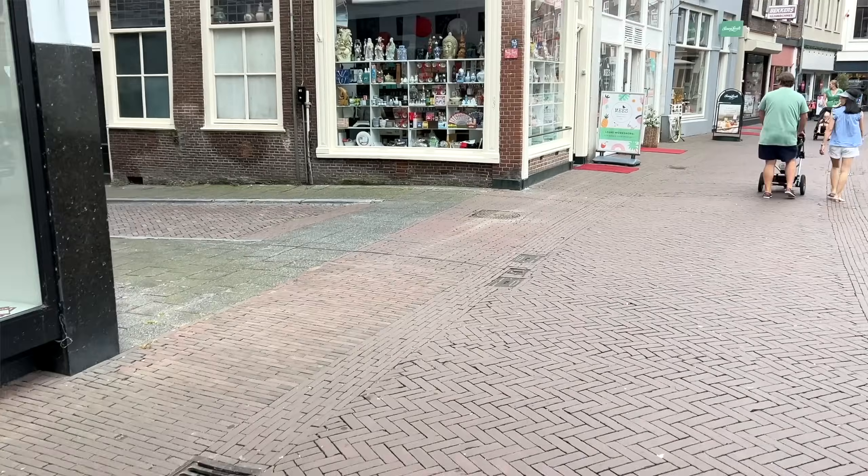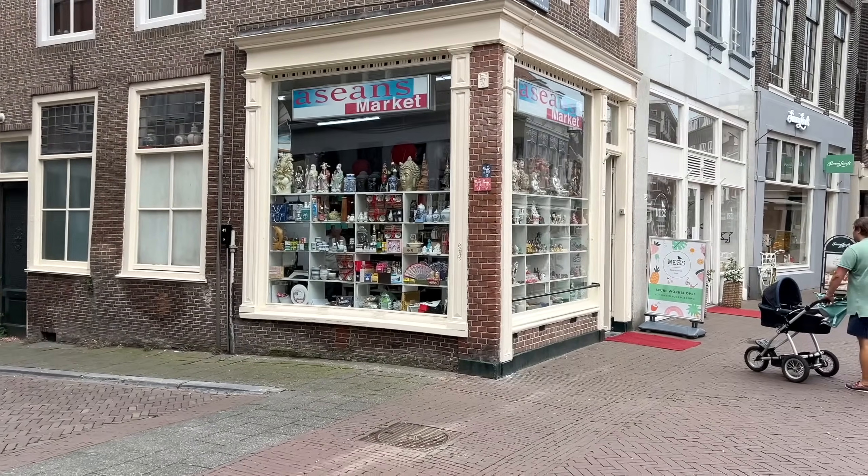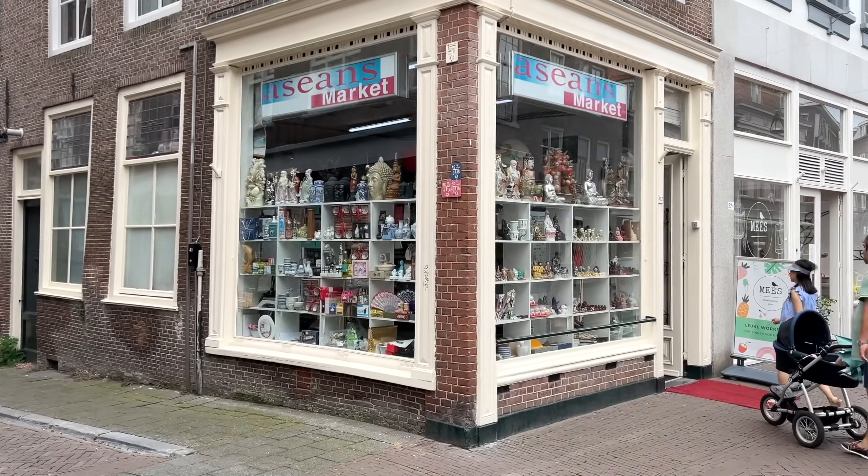Not every city in the Netherlands will have an Amazing Oriental, but most will have at least one toko. A toko is a shop that sells Asian food items, and the word comes from the Indonesian word for shop. These stores offer spices, sauces, noodles, rice, fresh vegetables, and other ingredients for Asian cuisine. Since Amazing Oriental is such a big store, there were a lot of things we had never seen before, so we grabbed a few that looked particularly interesting.